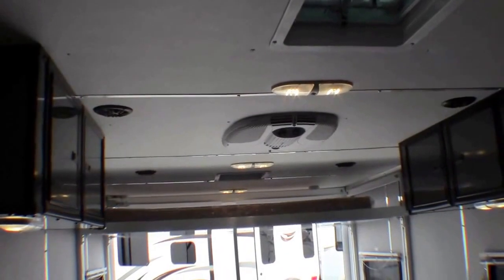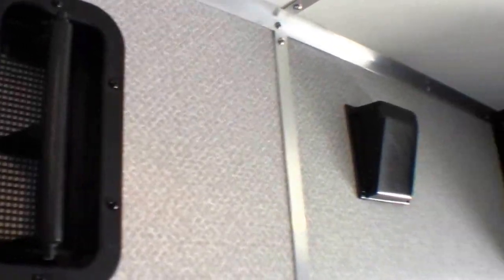You can see all your LED lighting and your air conditioner. Here's the inside of that exhaust vent. That's the inside of that speaker. Plenty of storage up on the ceiling.